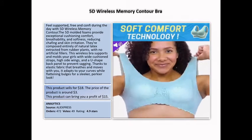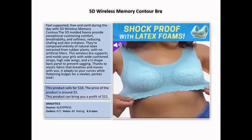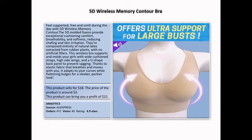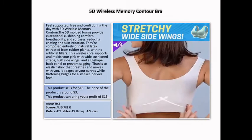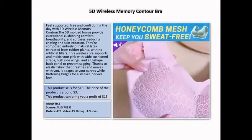5D Wireless Memory Contour Bra: feel supported, free, and confident during the day. The 5D molded foams provide exceptional comfort, breathability, and softness, reducing skin irritation. This product can bring you a profit of $15.